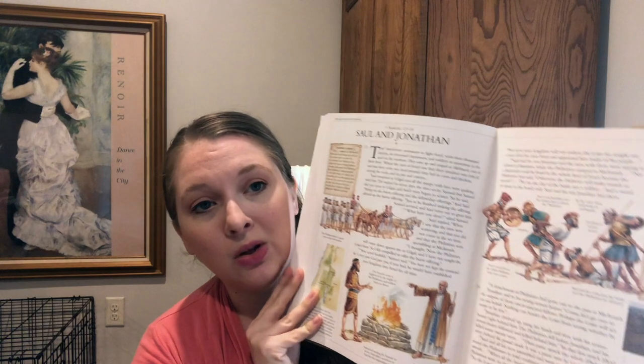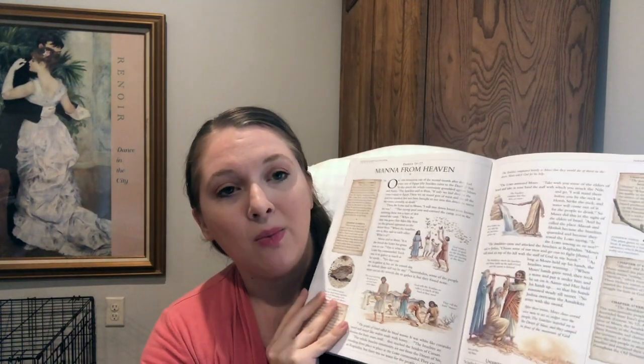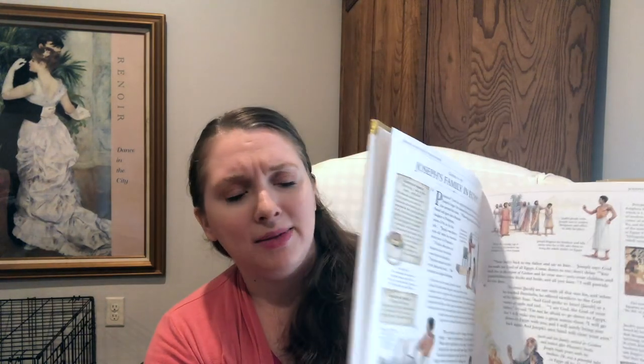My Father's World Creation to the Greeks is very strong in the Old Testament — a lot of the Old Testament is tied to the history work we are doing. This is the Illustrated Family Bible and it is absolutely gorgeous. The kids love it. I will read to the kids from our regular Bible, then we will find the accompanying page listed in the teacher's manual and look at the Illustrated Bible together. It's so engaging and we have had so many great discussions from this Bible. The last one that we had a really good talk about was David and Goliath. This one is used throughout multiple years.